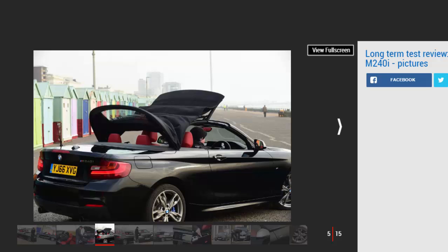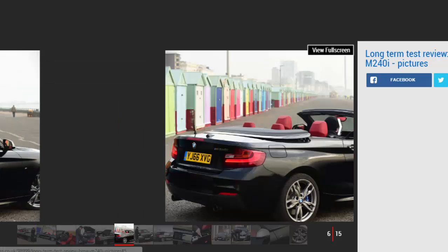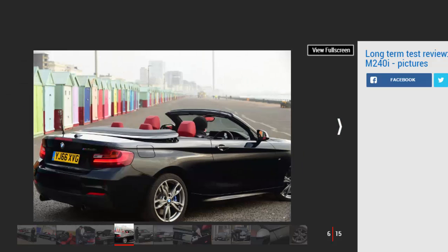Options on our car include the professional media package at £900, adaptive M Sport suspension at £515, plus numerous other extras including heated front seats — which are a big plus at this time of year, especially on the few occasions I've been able to get the roof down.